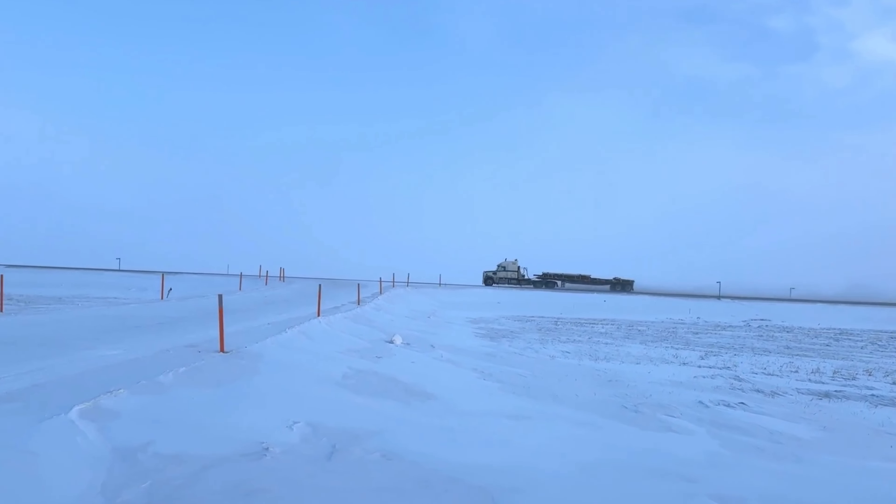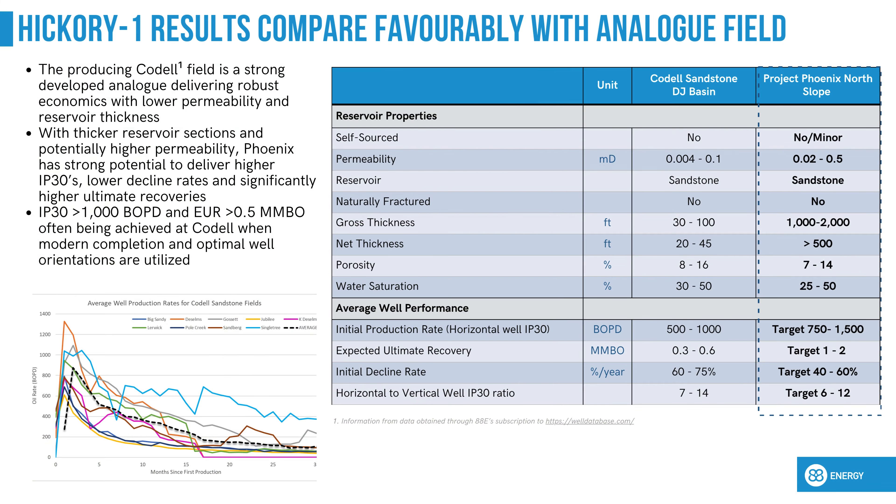Whilst a low gas to oil ratio is desirable, the lack of measurable gas in the SMDB test made lifting the oil with a single gas lift mandrel challenging, and we anticipate much higher flow rates with a reworked completion design. Additionally, the SMDB test appeared to produce very little formation water, suggesting lower than expected water saturations, though further work is required to validate these results.